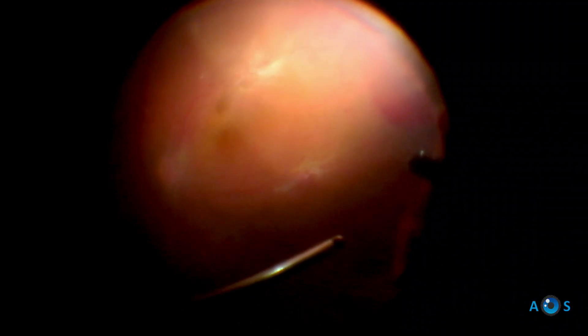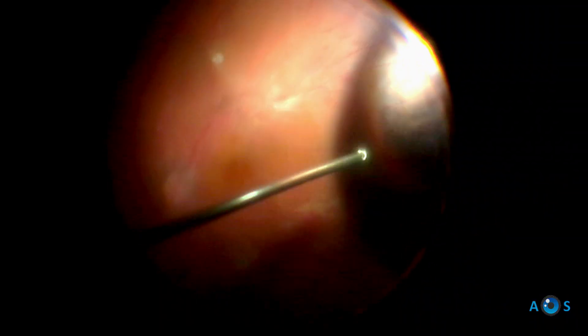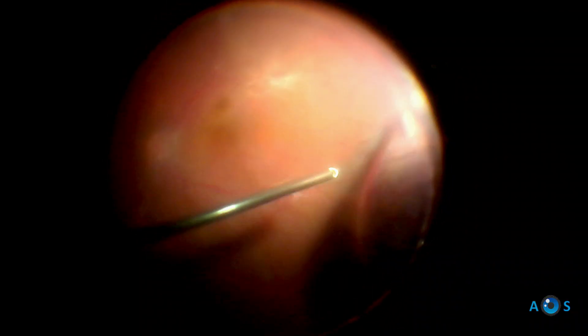Having released the major points of traction, the surgeon proceeds with peripheral vitrectomy. Extensive blood clots are seen and readily aspirated. It is important to diligently remove the peripheral vitreous to prevent future retinal tears and detachment.